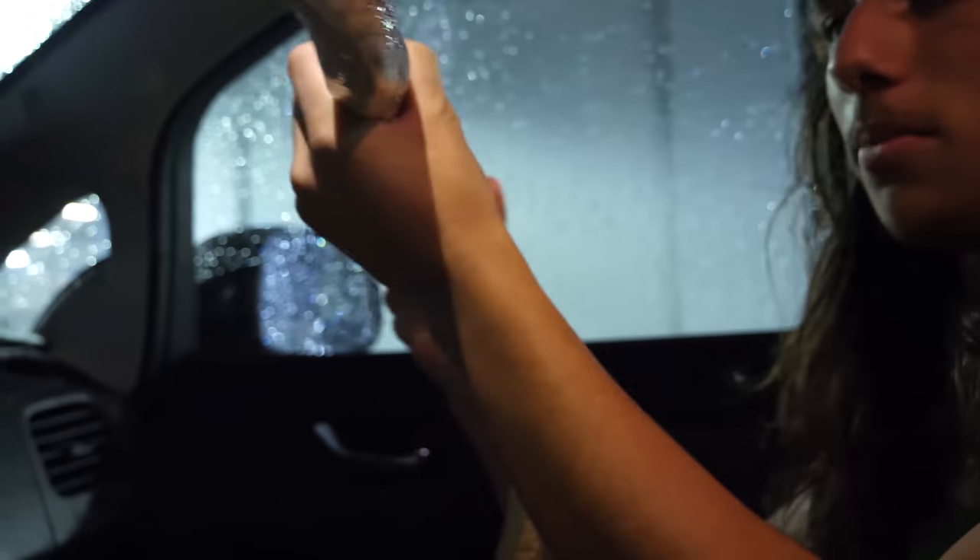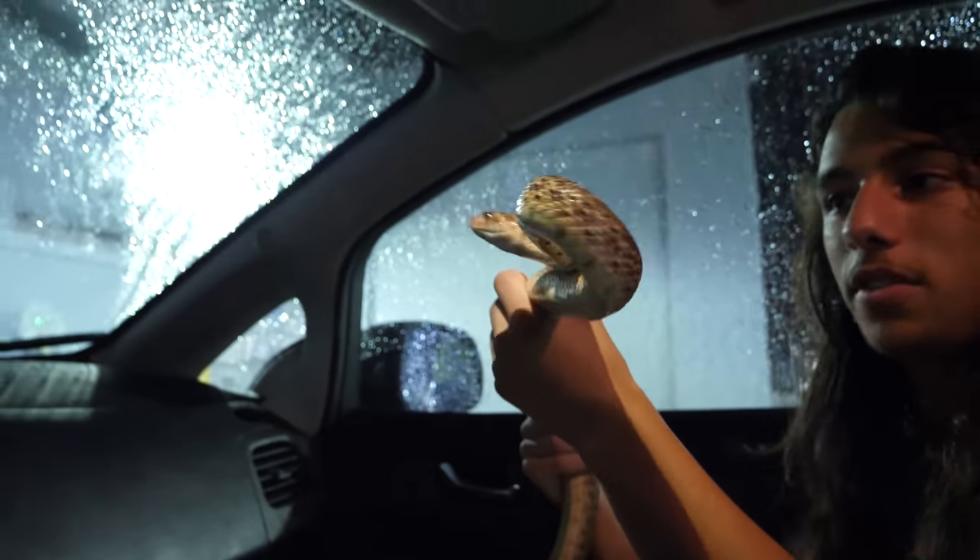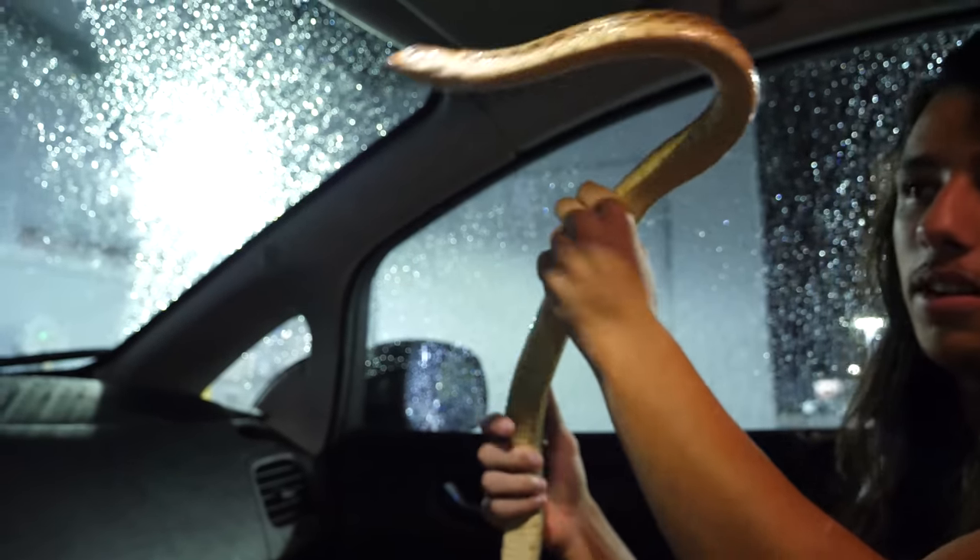We've got a bull snake of some kind — bull snake, gopher snake — all the same sort of thing.